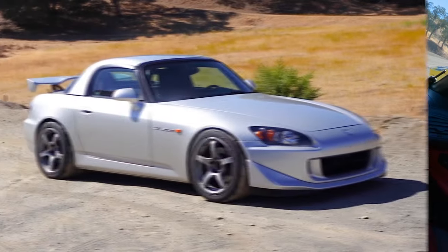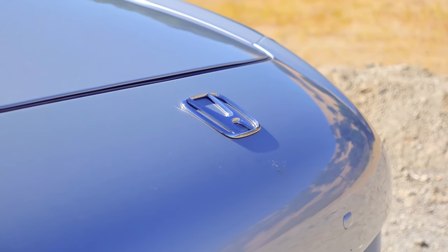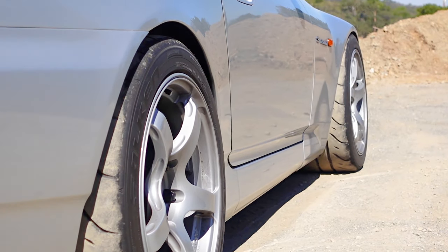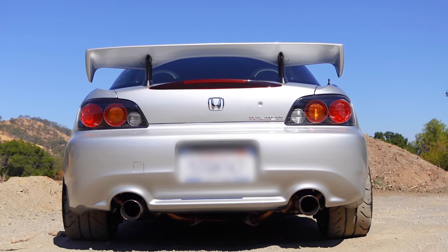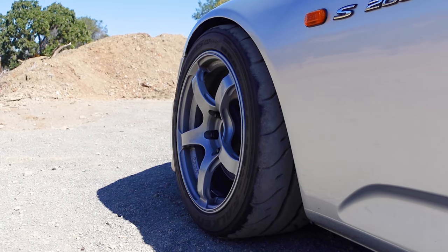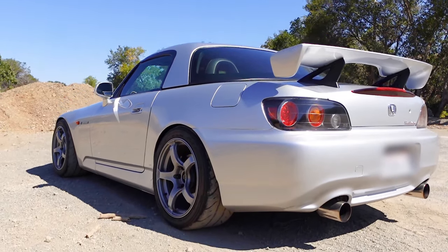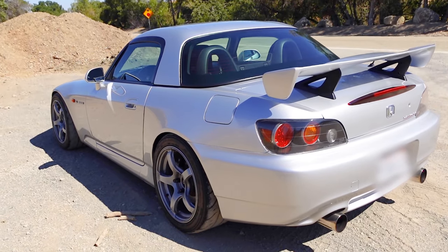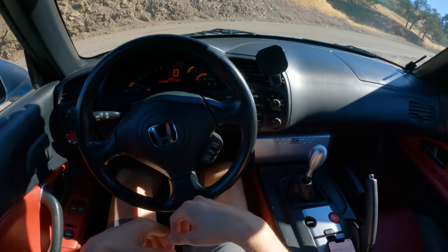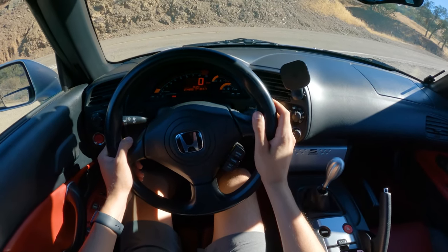Now we're in the Honda S2000. This is a 2005, therefore an AP2 example. In terms of suspension setup, we have 10K springs all around — a square setup with an Eibach front sway bar, which is stiffer, and the stock rear sway bar. Wheels are Advans 9.5 inches wide wrapped in RT66 tires, 255/40s. We have an HKS SSM exhaust and EVS high-flow cat. This Recaro RSGK bucket is extremely tight — this is like JDM spec so smaller bodies. I can barely fit in this. I am a skinnier build, 6'1", but let's see how this thing drives.